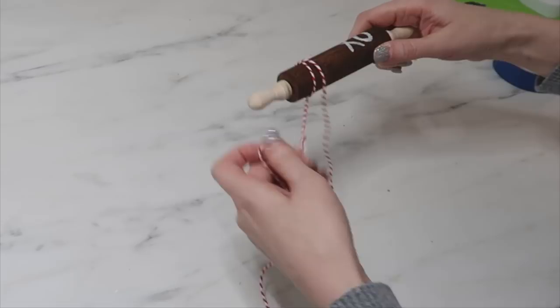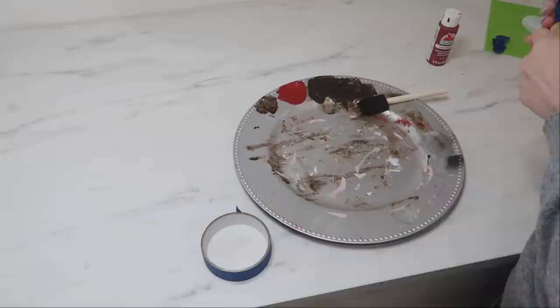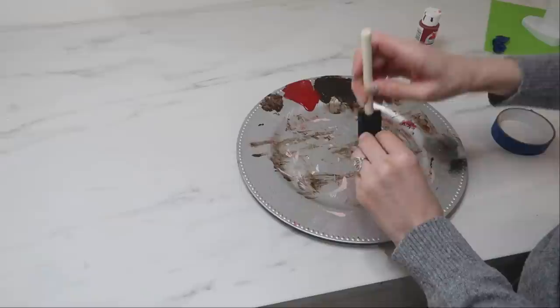Next I wrapped this side in some red and white banker's twine — I'll link that in the description box below — and then tied a simple knot. For the third one I really wanted it to look very Valentine's Day but still have that farmhouse and rustic look, so again I'm using my painters tape to tape off the handles.